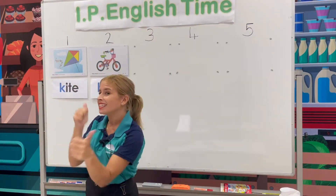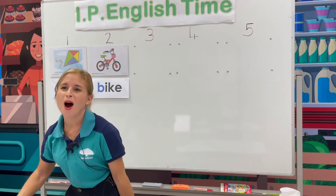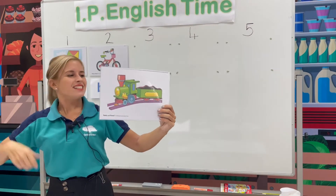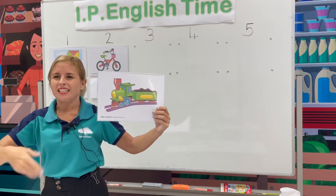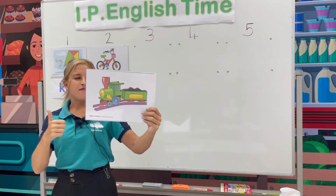What's this? Correct. Train. T, train. Can you repeat? T, train. Very good.